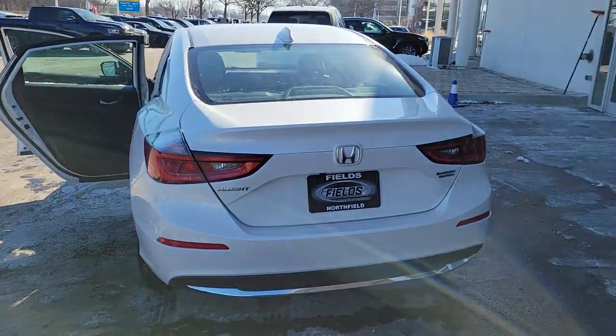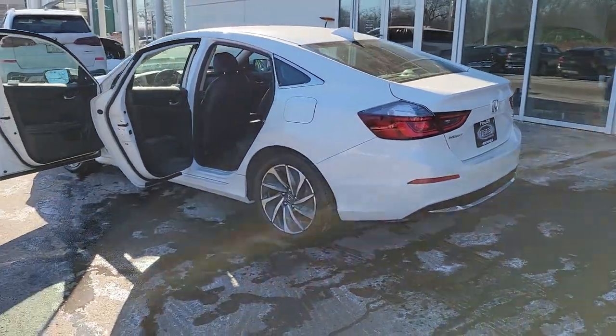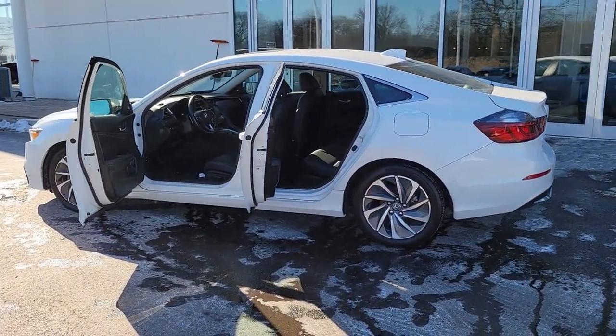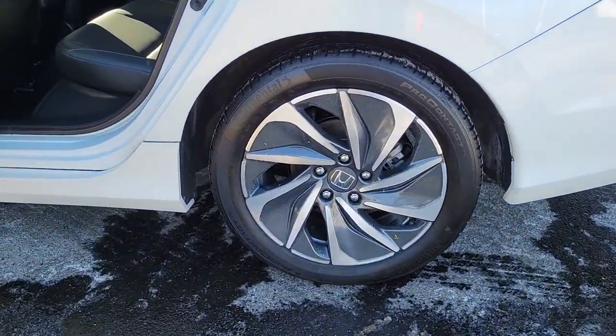Lane departure warning, navigation system, keyless entry, sun moonroof, fog lamps, adaptive cruise control, power passenger seat, premium sound system, satellite radio, keyless start.